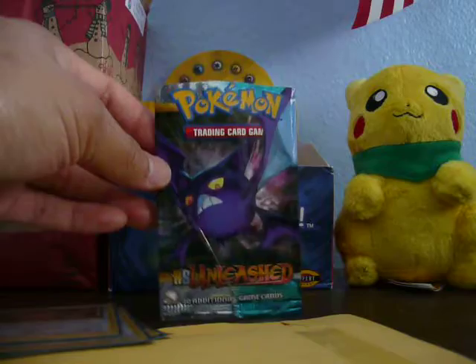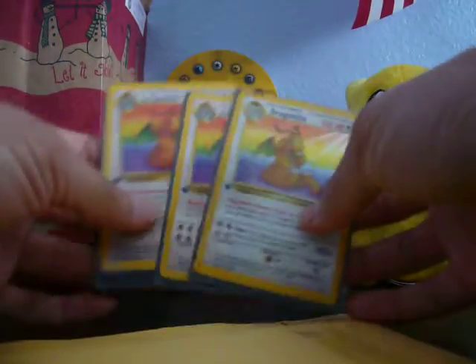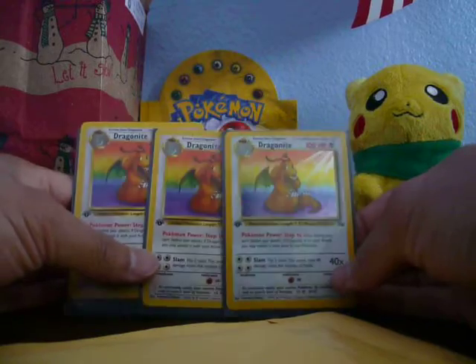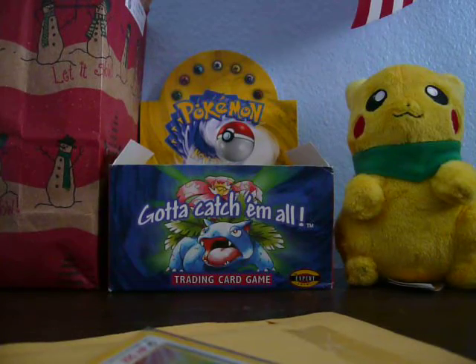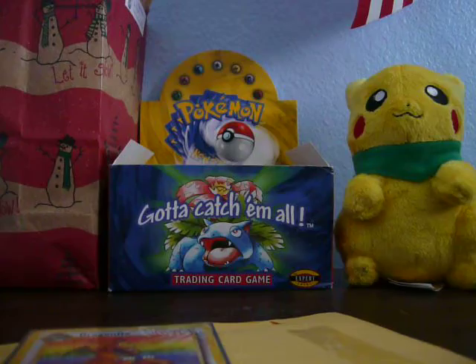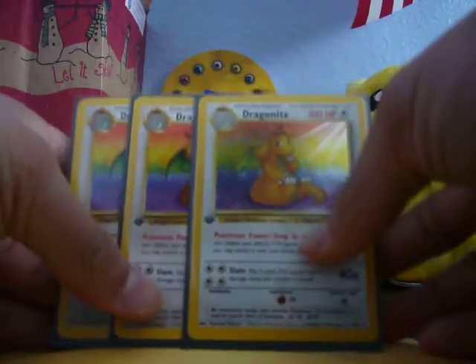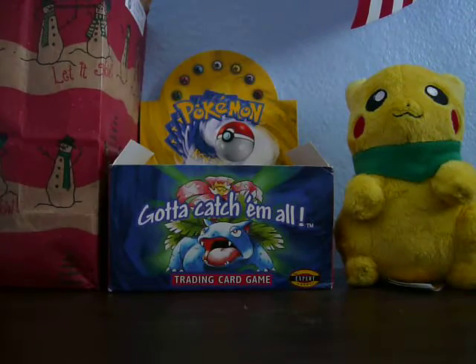So he sent me an Unleashed pack and my Dragonite First Editions from Fossil, one of them being Holographic — amazing cards, all in mint condition. This is such an amazing card. So glad I got to get these from him. They were really cheap too. I think it was $16 for all of them.